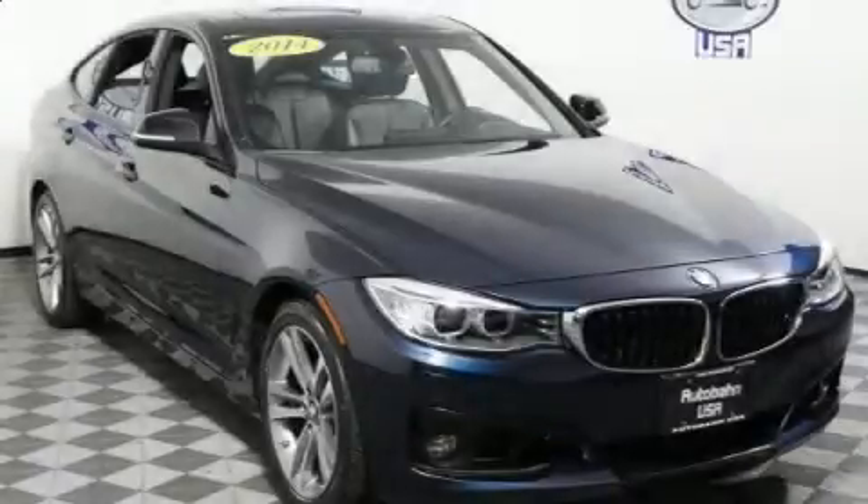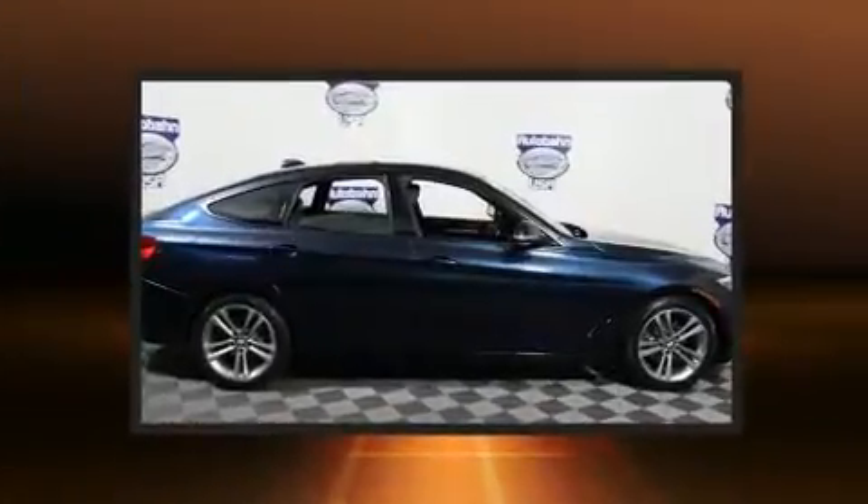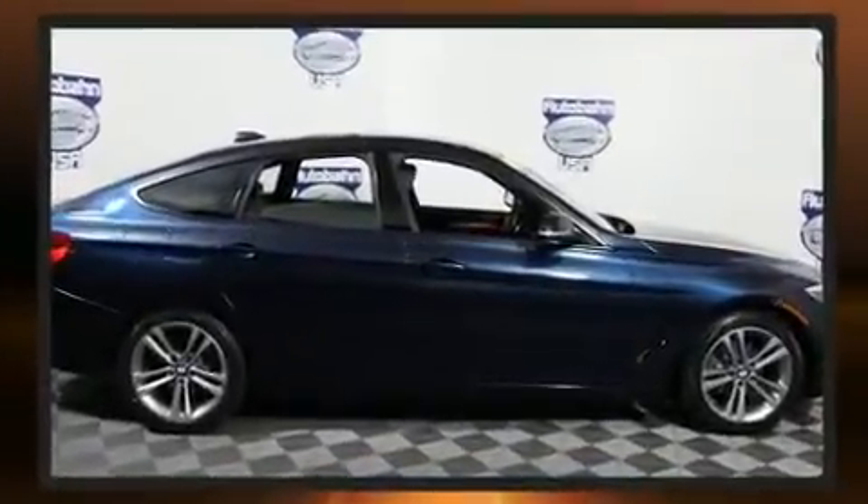Step into the 2014 BMW 328i xDrive. With just over 30,000 miles on the odometer, this vehicle proves competitive in its price class based on its condition and value.